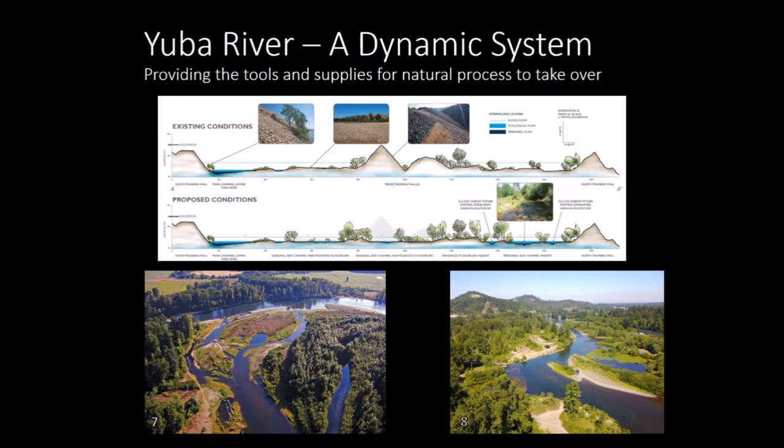The Long Bar restoration project recognizes that the Yuba River, like most rivers, is an inherently dynamic system, and that this restoration project is simply providing the tools and supplies necessary for natural processes to take over. The goals of the Long Bar project are to lower the floodplain, increase the presence of woody and riparian vegetation, and create side channel and backwater habitat. Once these constructed features are made, natural processes such as erosion, deposition, and recruitment of additional wood will take over, and in the next 10 to 20 years the site may begin to resemble mature floodplain systems.